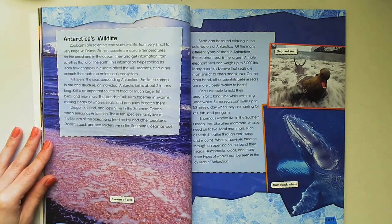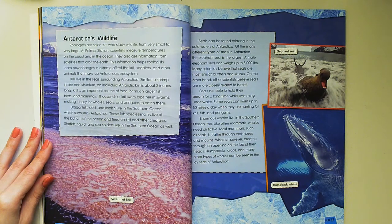Enormous whales live in the southern ocean too. Like other mammals, whales need air to live. Most mammals, such as seals, breathe through their noses and mouths. Whales, however, breathe through an opening on the top of their heads. Humpbacks, orcas, and many other types of whales can be seen in the icy seas of Antarctica.